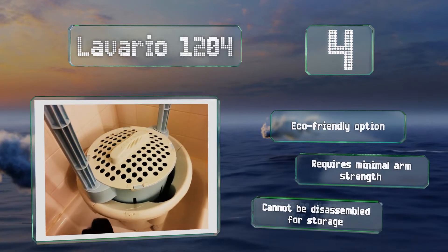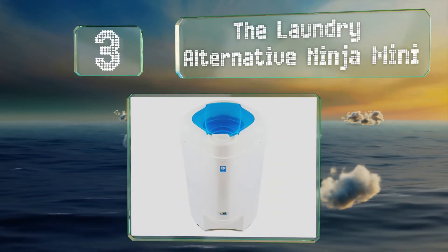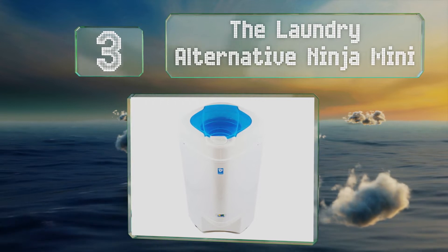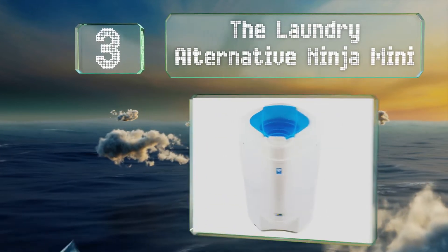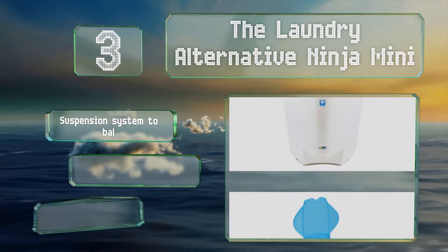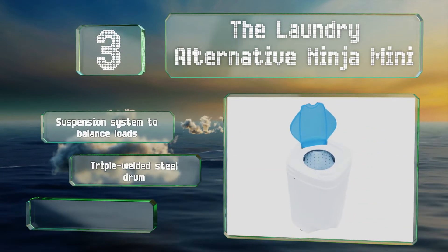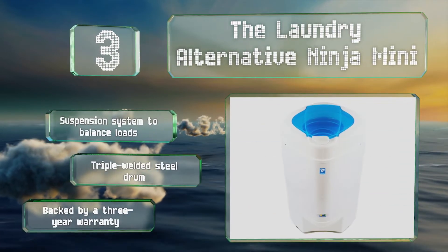Nearing the top of our list at number three, the square shape of the Laundry Alternative Ninja Mini makes it ideal for sticking in a corner in small rooms. Though compact, it still has an 18 pound capacity by making efficient use of its space. It features a suspension system to balance loads and a triple welded steel drum, and it's backed by a three-year warranty.